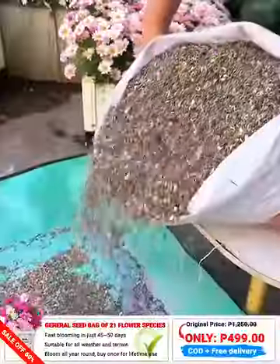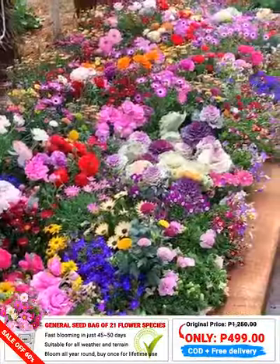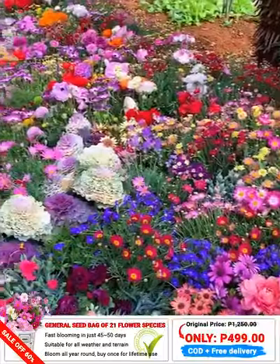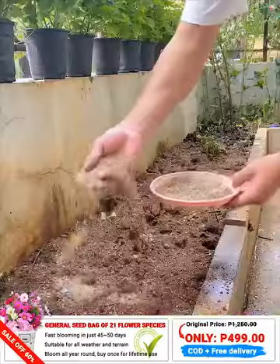Especially, these flowers can bloom all year round and are easy to grow in any climate. It would be wonderful to have 21 different types of flowers in your garden, spreading their shapes, colors, and fragrances throughout the village.